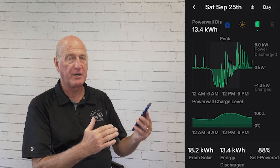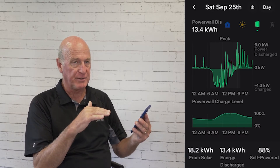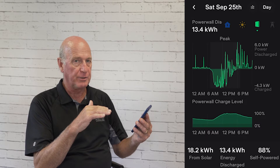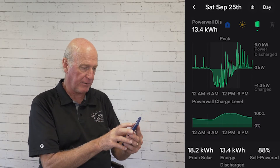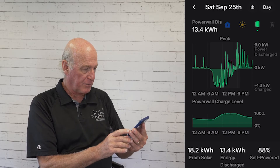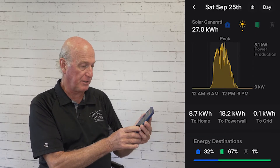The Powerwall discharges at night and charges during the day — it's a constant cycle. You charge the batteries up when you have sun, and when the sun goes down, you use the batteries instead of the grid. When the batteries deplete, you connect back to the grid. It shows solar generation of 27 kilowatt hours so far today.